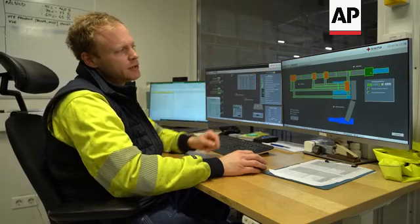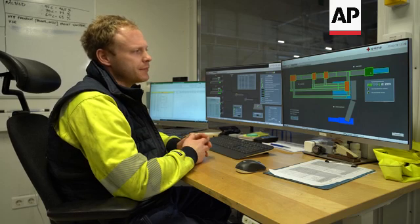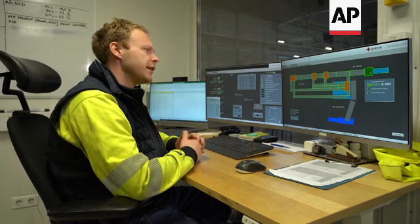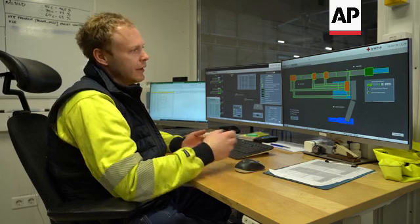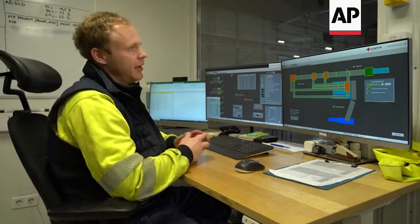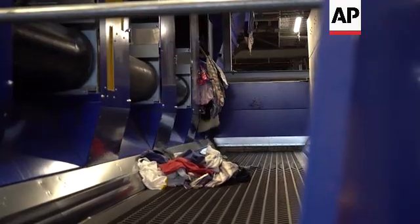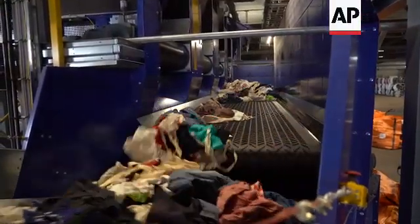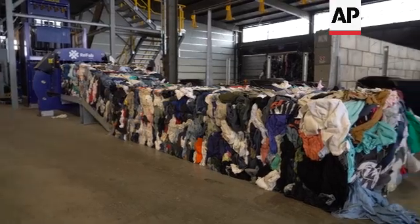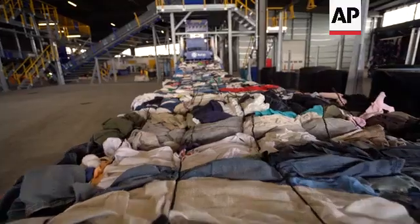It's here we feed in all the materials and then they pass through four different cleaning processes where we try to sort out the different fabrics. So we, for example, would like to find clothes that consist of 95% cotton or 50% cotton, acrylic.